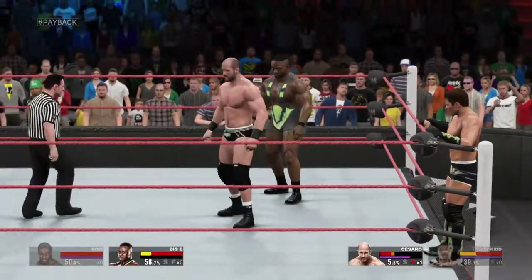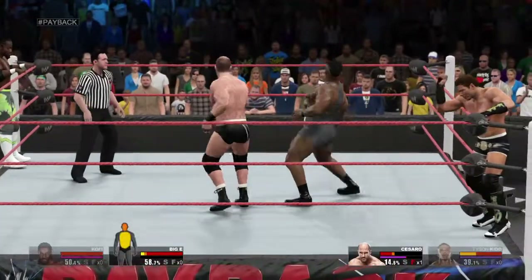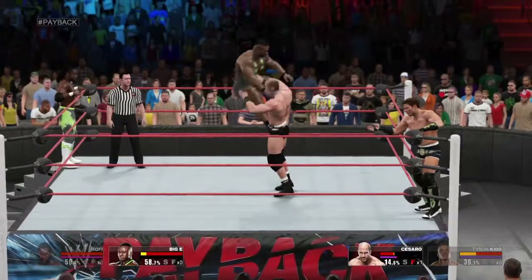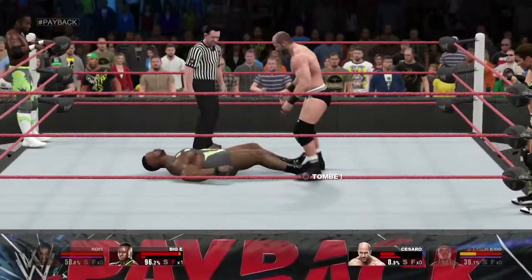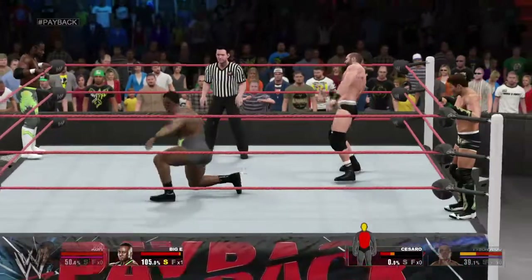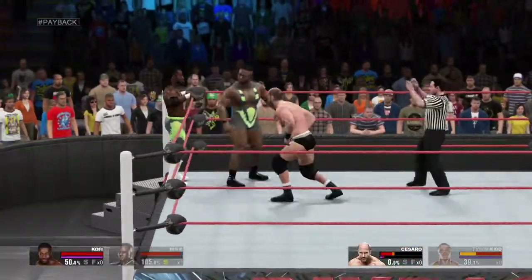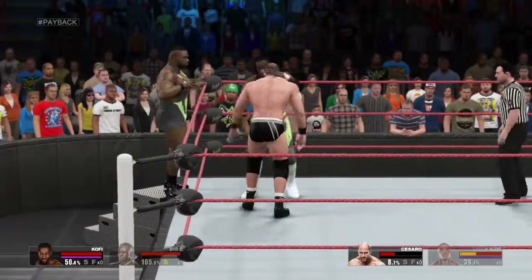And he touches that one. I don't know what's gonna happen here. What a move — what a smart move. The damage has definitely been done. Now it may just be a matter of time. Nice, well-placed kick to the ribs.